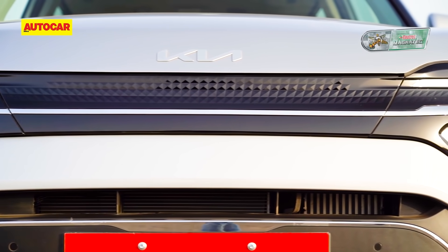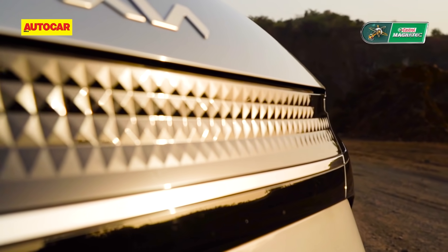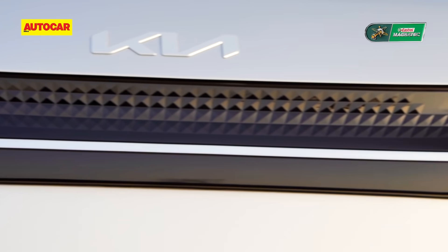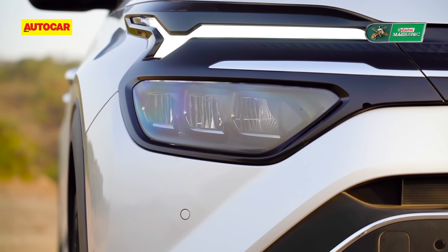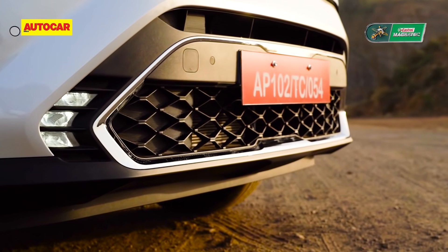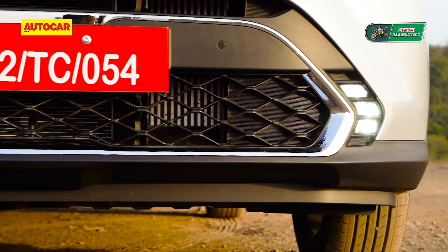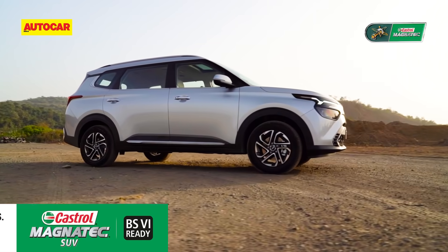Viewed head-on, there is a slim sealed-off section of piano black across the top where one would normally see a grille, with 3D texturing seen in the likes of the Seltos and a chrome bar that runs right across. This is flanked by split headlamps with LEDs inspired by the constellations. The tiger nose design element is now seen lower in the chrome surrounding the large air dam.